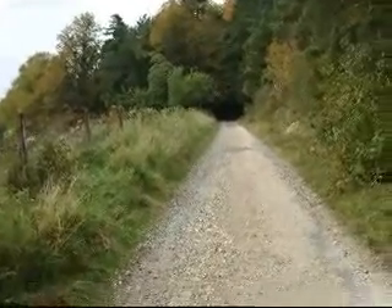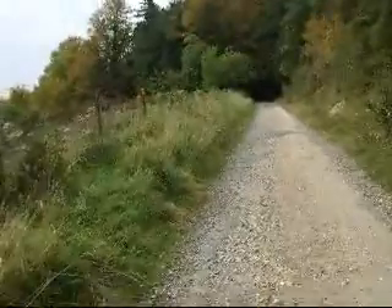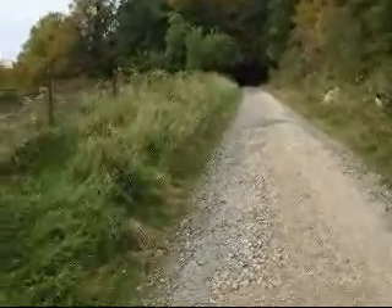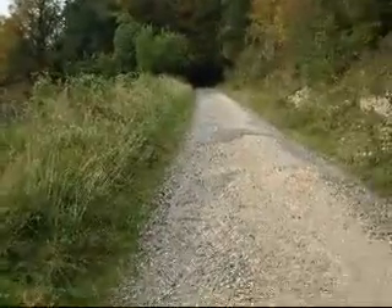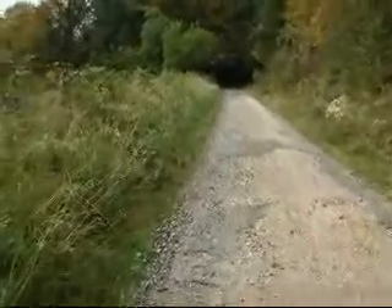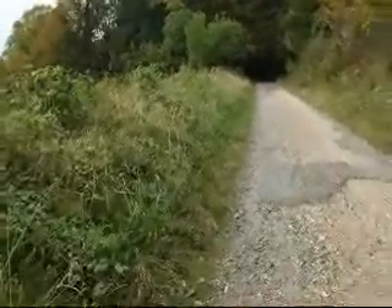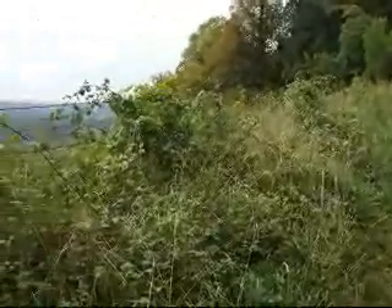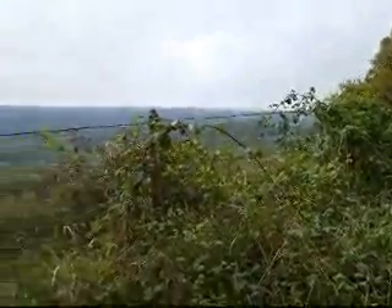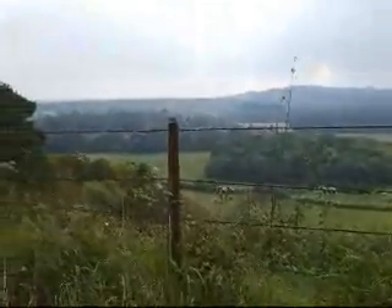The walk leads westwards out of Dorking along the wide Pilgrim's Way. If you've looked at the Guildford Dorking Walk, you might recognise this. It's overcast and quite close and sweaty for early October. Already some decent views are opening up, but as you can see it's pretty hazy.